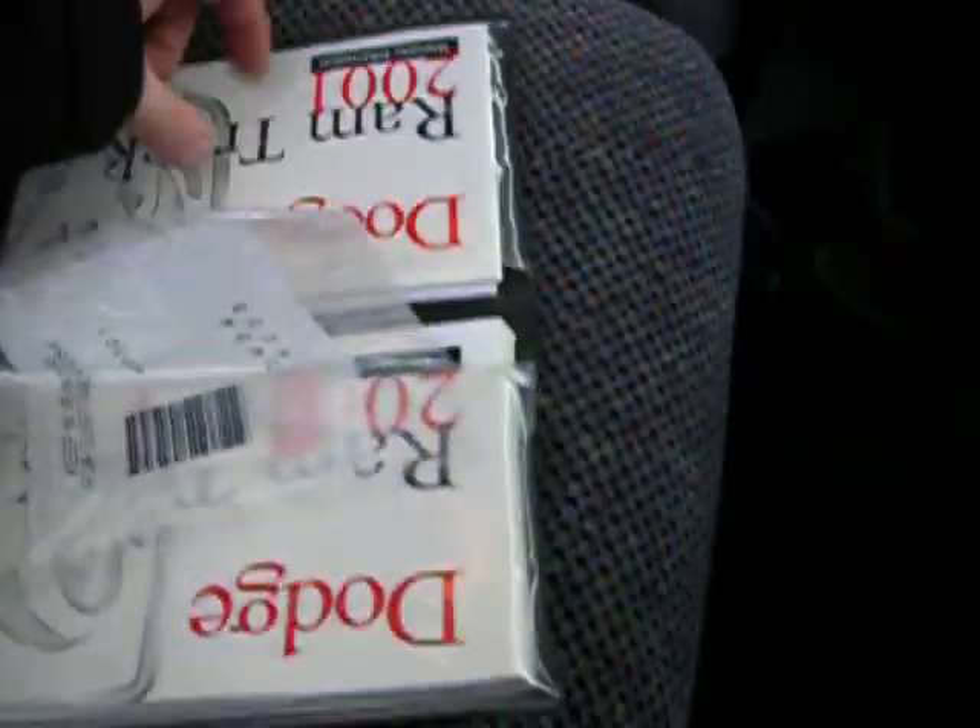Here's the original book — it's never even been opened, guys. The original everything is right here, everything from when this truck was bought new.